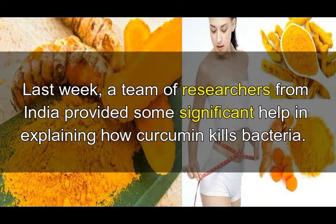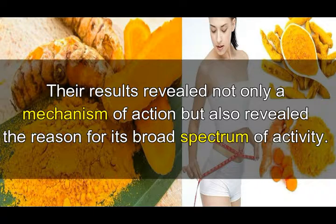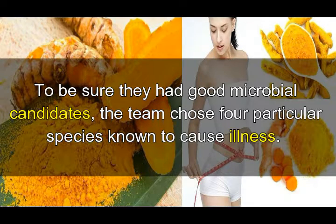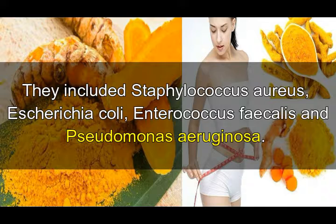Last week, a team of researchers from India provided significant help in explaining how curcumin kills bacteria. Their results revealed not only a mechanism of action but also the reason for its broad spectrum of activity. The first stages of testing were fairly simple: the group added curcumin to an already growing stock of bacteria and looked for changes in growth, choosing four species known to cause illness — Staphylococcus aureus, E. coli, Enterococcus faecalis, and Pseudomonas aeruginosa.